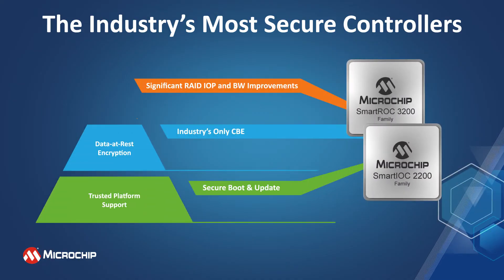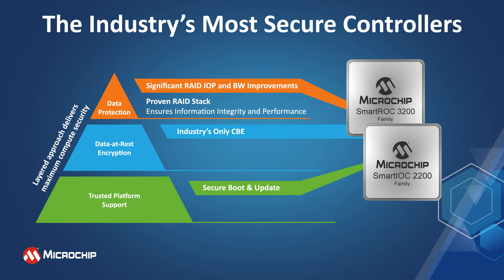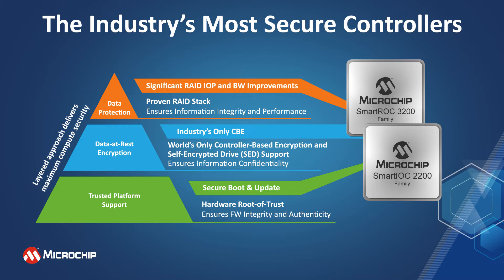Smart storage controllers and adapters are the industry's most secure storage solutions. Our hardware Root of Trust provides a solid foundation to safeguard information and protect against nefarious firmware or supply chain attacks, meeting the industry's most demanding security requirements. We also have the only data-at-rest controller-based encryption for SAS, SATA, and NVMe media, and now also support self-encrypting drives.